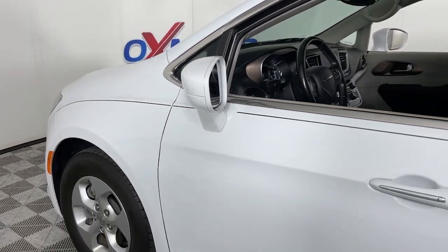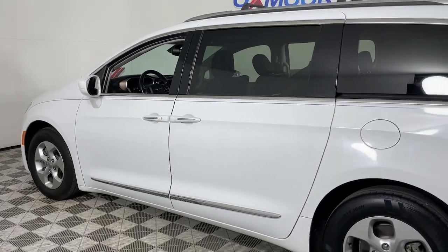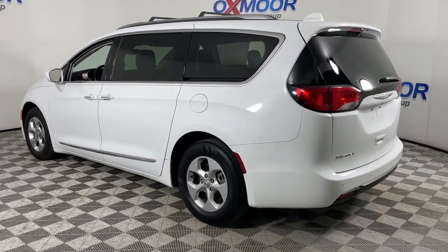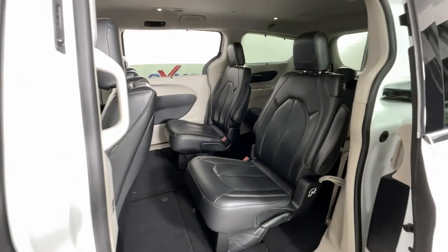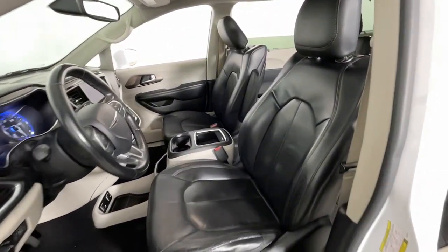Get into the 2017 Chrysler Pacifica. This vehicle is an outstanding buy with fewer than 70,000 miles on the odometer. The Pacifica is the ideal family hauler, loaded with safety features and tech-focused amenities. It's powerful, quiet, agile, and offers flexible seating configurations.